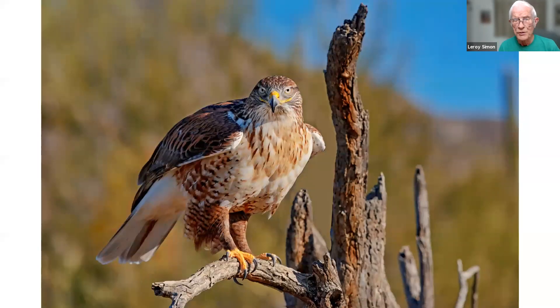This is the largest USA hawk, also taken at the Arizona-Sonora Desert Museum. They only had one of this hawk. It was very cooperative — occasionally you get a connection with a bird, and this one seemed to have a connection with you. He's looking right at you.